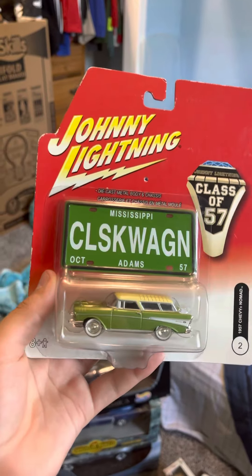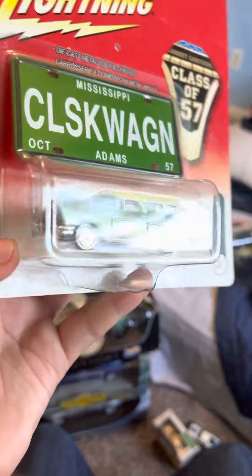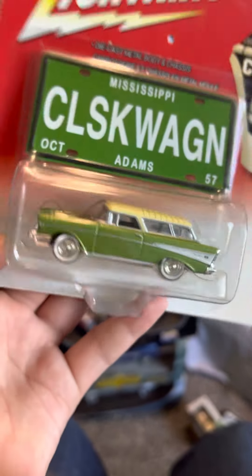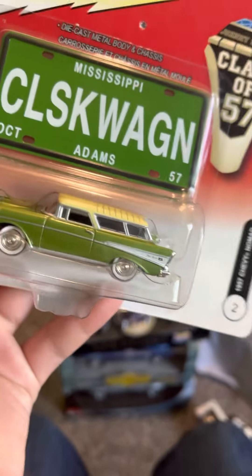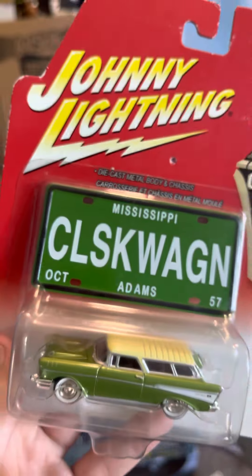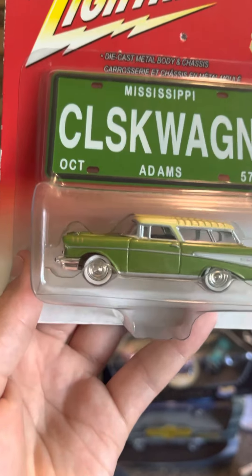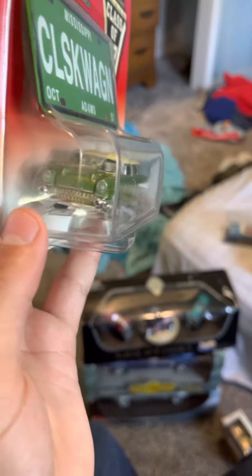There's another Nomad - a '57 Nomad. I thought this was a Bel-Air because it says Bel-Air on it, but it's a Nomad. That chameleon green on it is just amazing. It has the classic wagon with a Mississippi license plate and says 'Class of 57' on it. Really nice - I love the details on this.